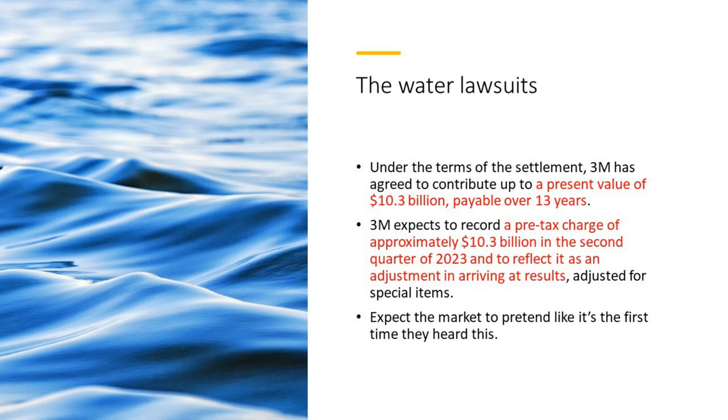That's interesting to note because if the majority of those payments come down the road, that's a lot less money in today's dollars. They're going to expect a pre-tax charge of around $10.3 billion in the second quarter of this year, reflected as an adjustment in their results. The market will pretend like it's the first time they've seen this. But at least we have a resolution, and it's not money they need to fork over right now.